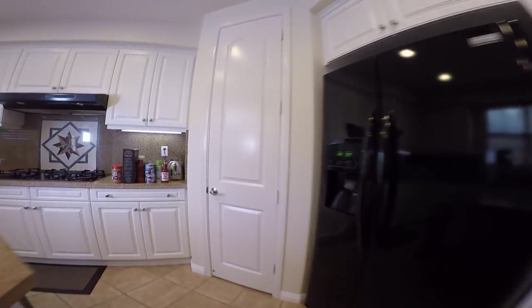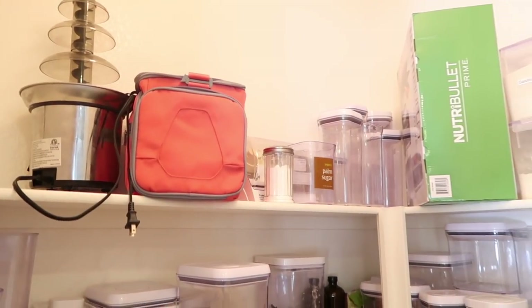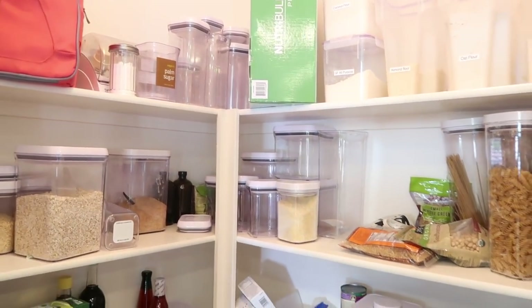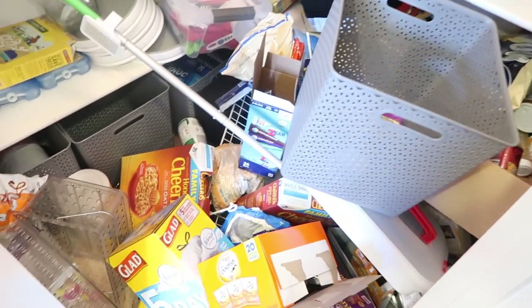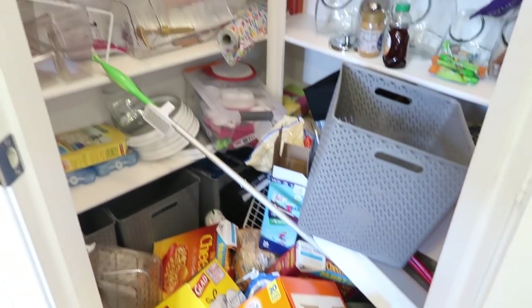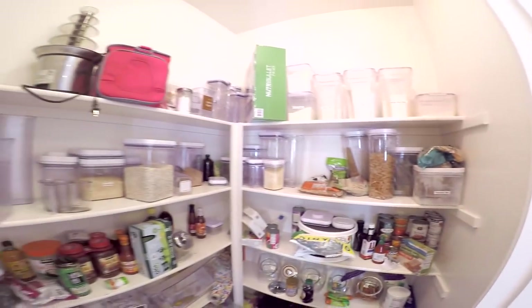Okay you guys, here is my pantry. I am not proud of it but here it is. We just moved across the state and literally shoved everything that belongs in here onto the shelves and on the floor. Oh my gosh, this is horrible. Yes, we lived like this for two weeks straight but today is the day — it's over. I'm not gonna live like this anymore. Are you ready to go with me on this journey to get my pantry organized? Because I know I'm ready.